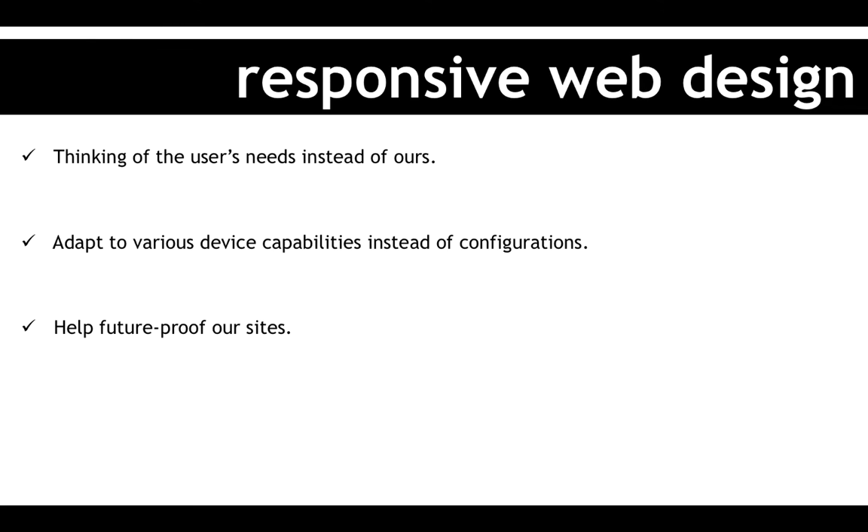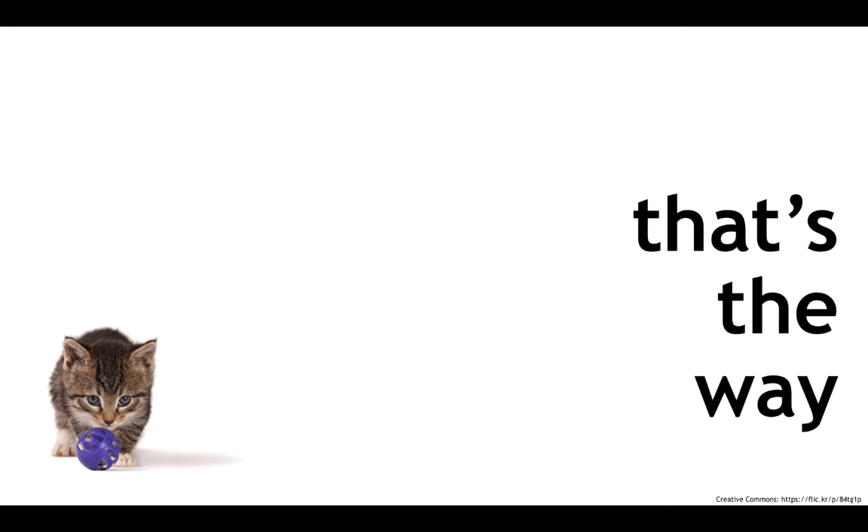By doing this, you're going to help your website or web application be future-proof because you're not targeting specific devices. You may be able to do so, but you will still give an okay experience on other devices. So no matter if tomorrow there are new devices out there, I still give you an okay experience because I thought about the viewport instead of thinking about different devices.